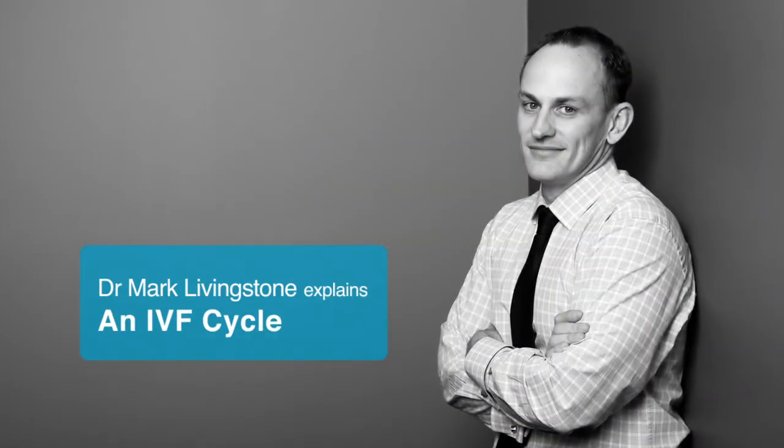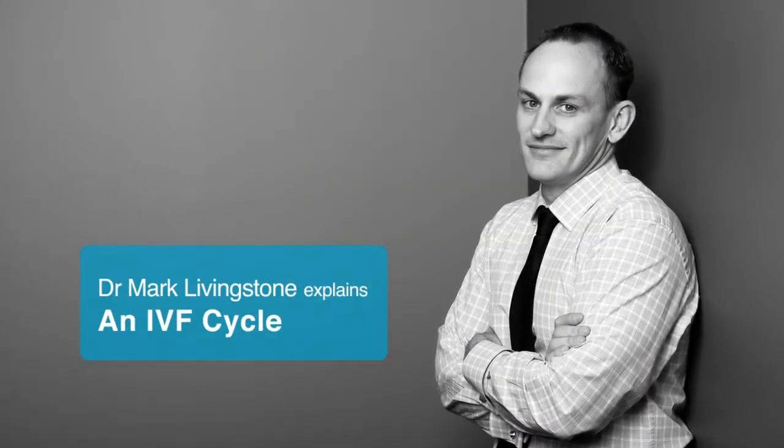Many patients are confused and concerned about what an IVF cycle will involve, and it used to be a lot more medications, injections, and drugs. Nowadays an IVF cycle is often down to just about two weeks.